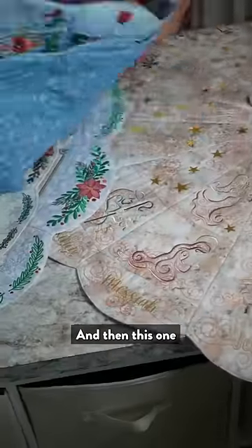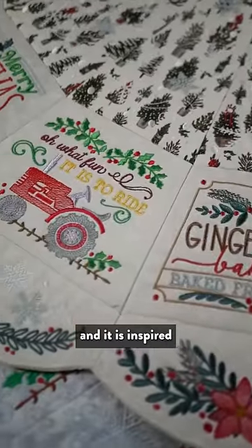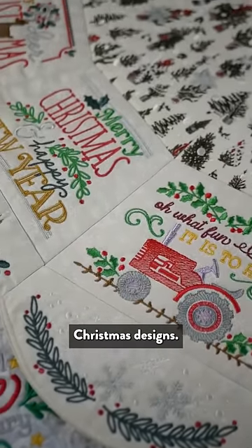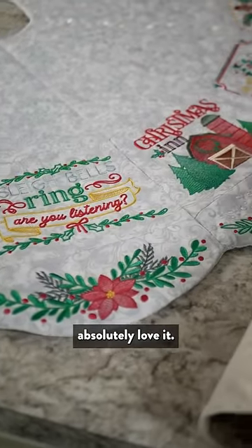This one, this year, is my personal creation, and it is inspired by our popular farmhouse Christmas designs. It is also embroidery-only, and I just absolutely love it.